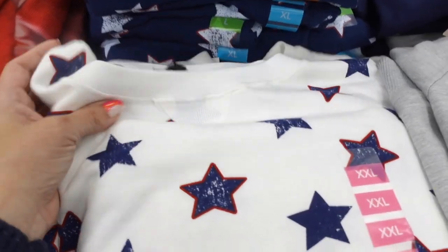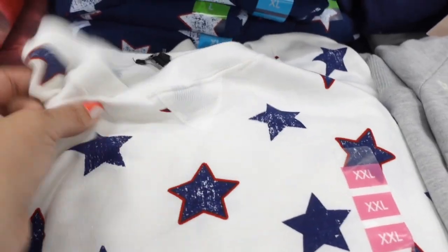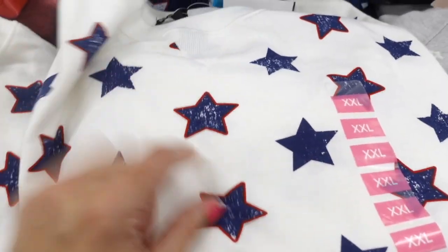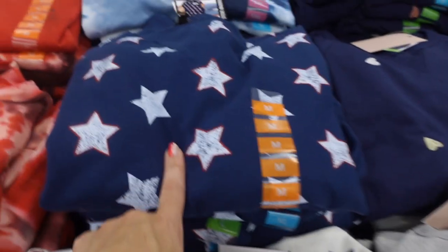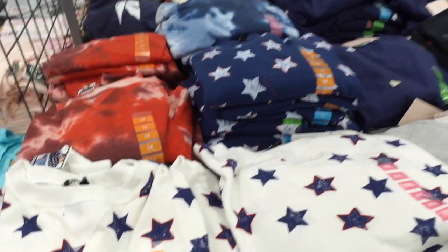Also seeing Steve Madden sweatshirts — these are also a terry material with that crew neckline, ribbing on the wrist, nice relaxed fit through the body. The white with the navy and the red trim stars, the navy with the white and the red stars, a navy tie dye, red tie dye. And they're $9.96.